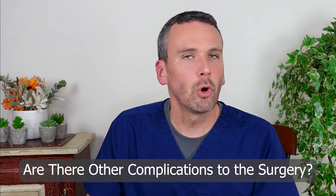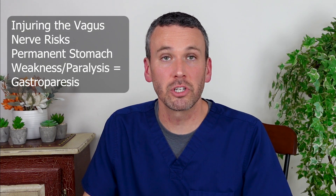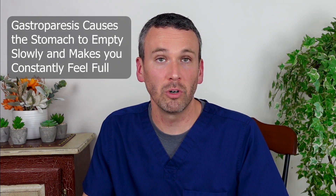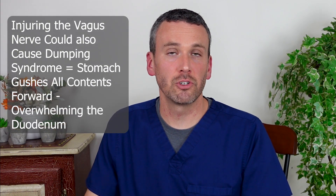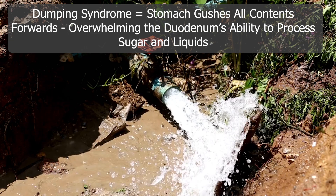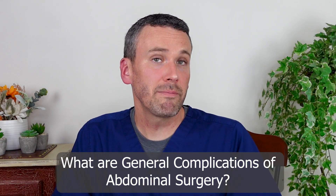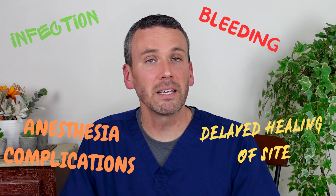Operating around the stomach always carries the risk of injuring the vagal nerve, which can stun the stomach and potentially cause permanent paralysis — a condition called gastroparesis — in which the stomach does not empty as quickly as normal, leaving you constantly feeling full. Alternatively, it may cause dumping syndrome, where stomach contents suddenly gush forward and overwhelm the duodenum's ability to process sugar and liquids. Any abdominal surgery also carries potential complications of infection, bleeding, anesthesia complications, and delayed wound healing.